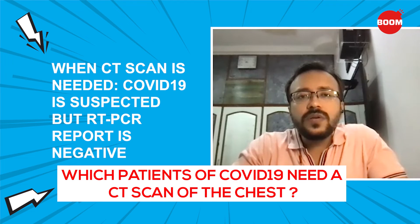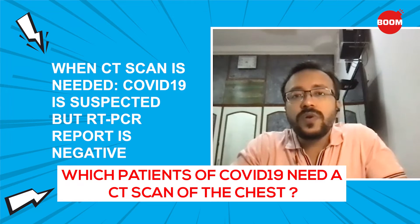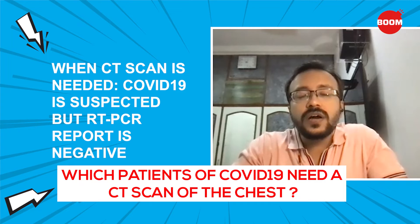The third criteria would be when you're suspecting COVID but the COVID report has come out negative. In such situations, you're not sure whether you're dealing with COVID or not — the symptoms look like it, and given the current pandemic, you need to be doubly sure. So in such situations, you would do a CT scan.